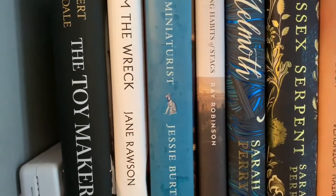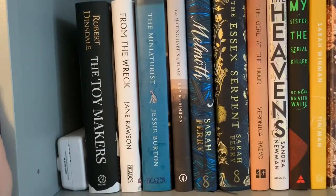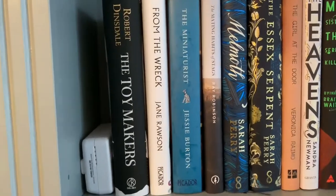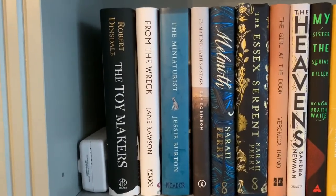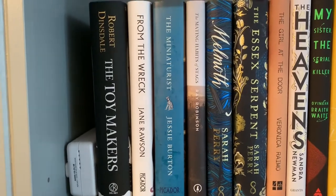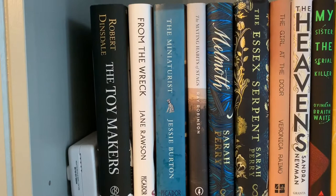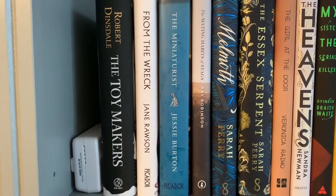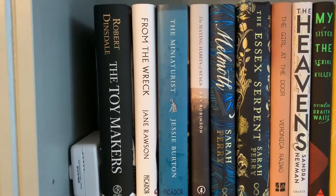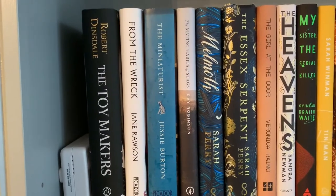The Miniaturist by Jessie Burton — I know loads of people love this but I wasn't such a huge fan. She's clearly an amazing writer and she writes some absolutely beautiful scenes in this book, but I thought there were a few plot holes and I didn't really understand the idea of the Miniaturist. But I can't wait for her next stuff to come out and I definitely want to read more by her because she has beautiful writing.